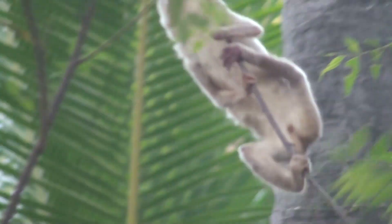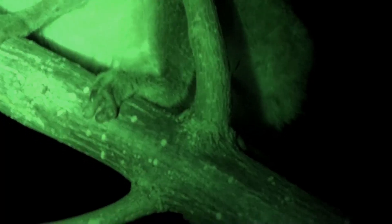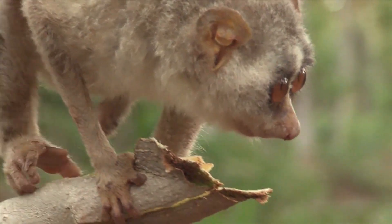They live alone or with a mate and an infant. They will sleep with up to seven other lorises in a hollowed tree or sitting up in the angles of branches. They are very social at dusk and dawn, playing, wrestling, and grooming each other.